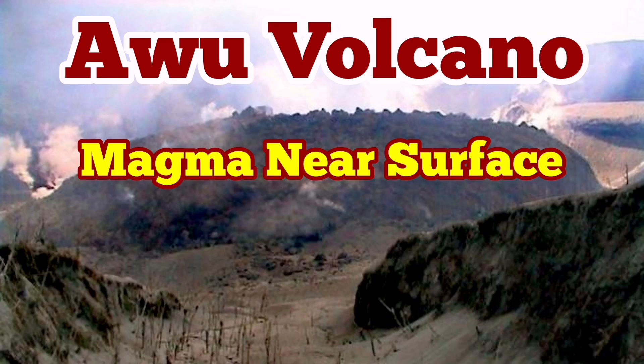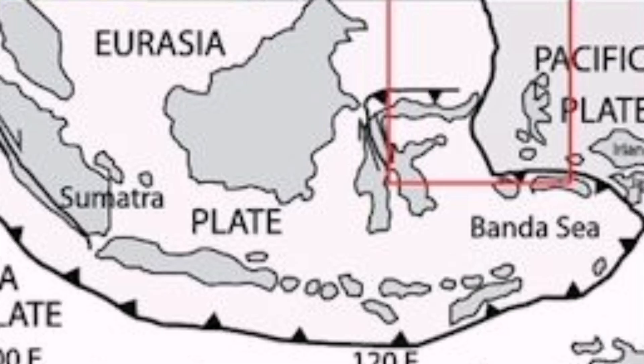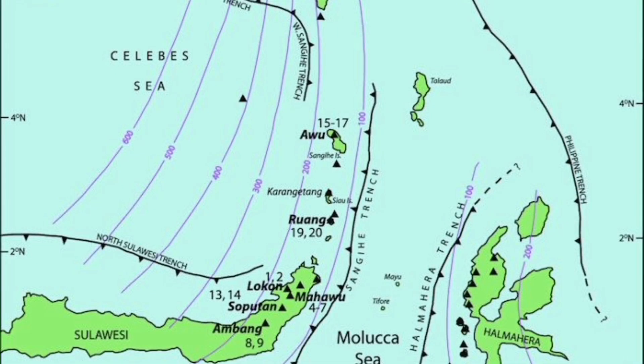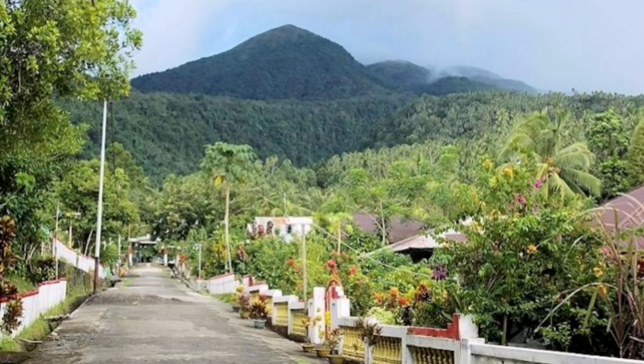Our volcano on the Indonesian Sangi Island — 'Sangi' is a Persian word meaning 'stony' — is near eruption. The magma is moving near the surface. It is a volcano at the boundary of the Sulawesi Sea, Molucca Sea, and Philippine Sea, as I have marked here for you so you can see it easier. It is 1,300 meters tall.